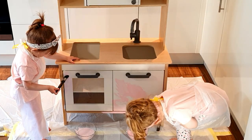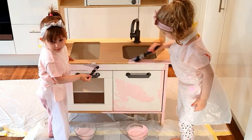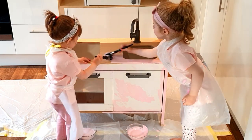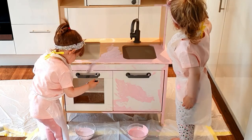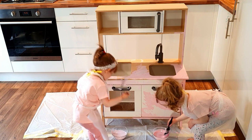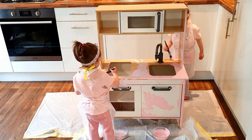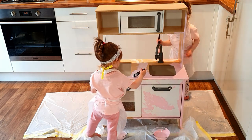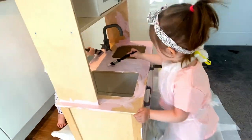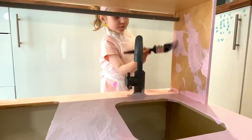Wow, paint! This is great! Let's see! More? More! More!